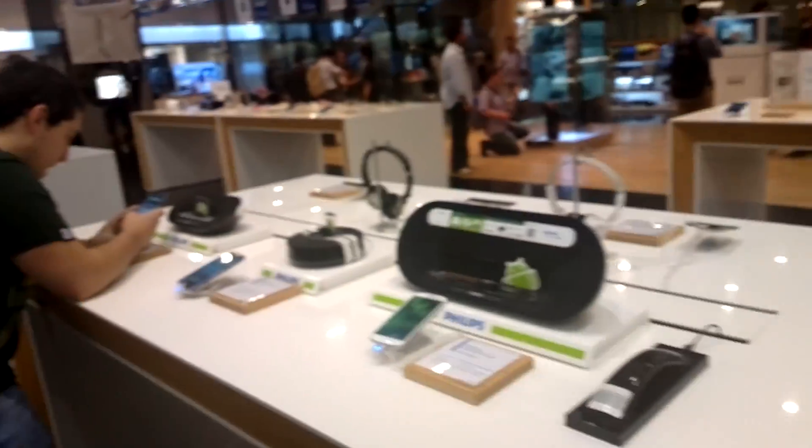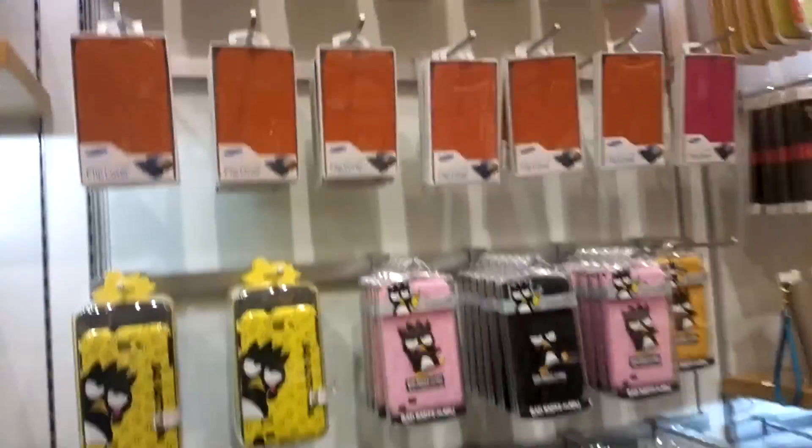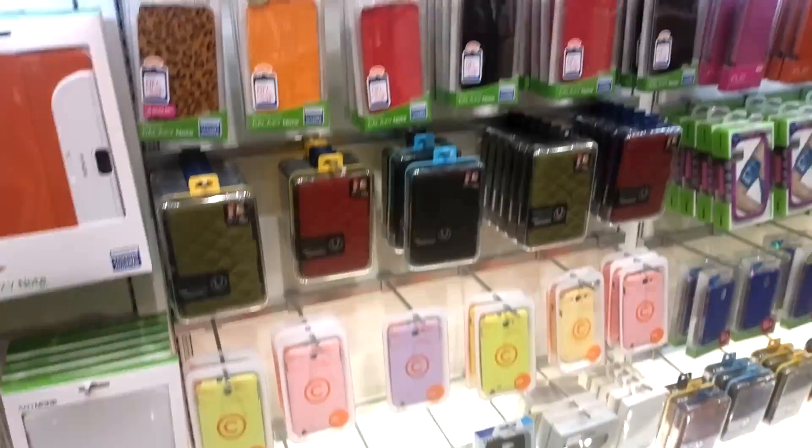More accessories over here. And here is the desk with all the Samsung Galaxy S3s. More S2 HDs as well, and of course lots of Asian sleeves.